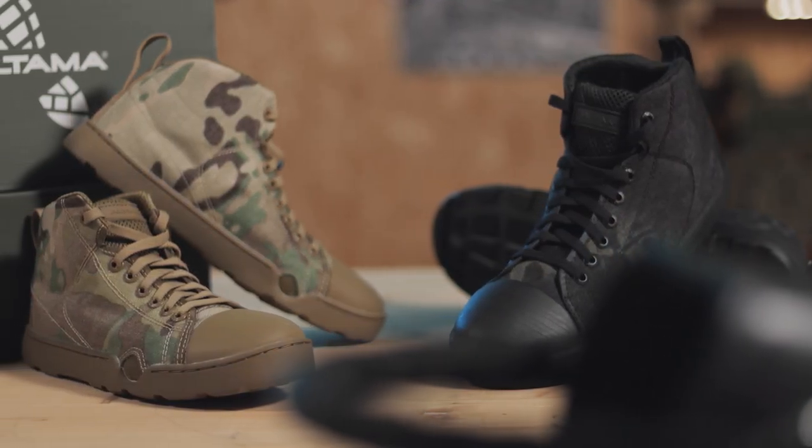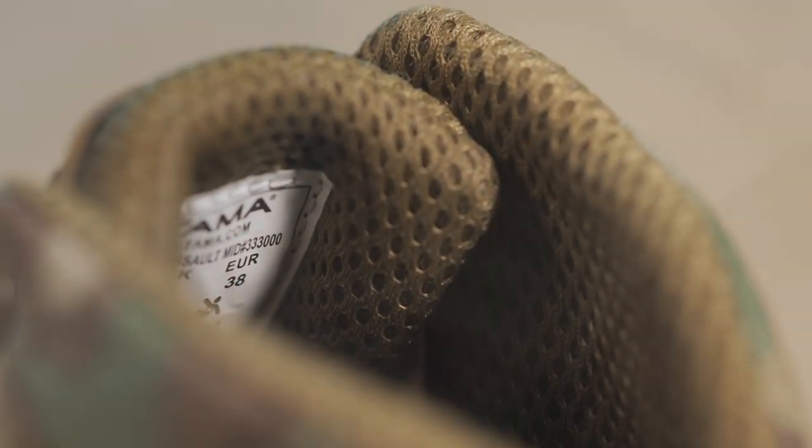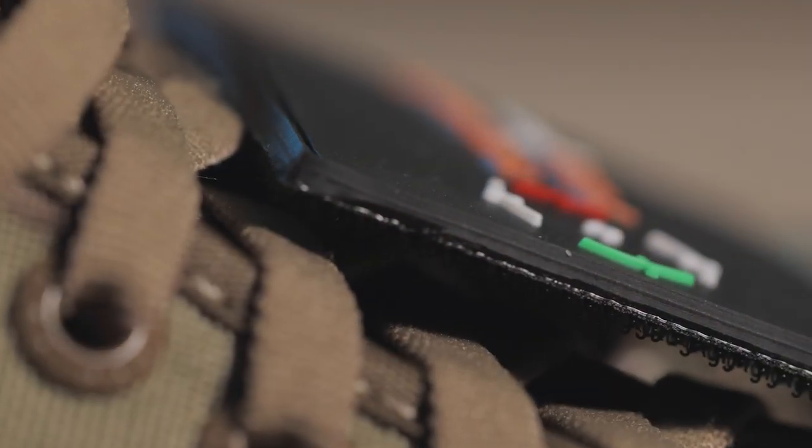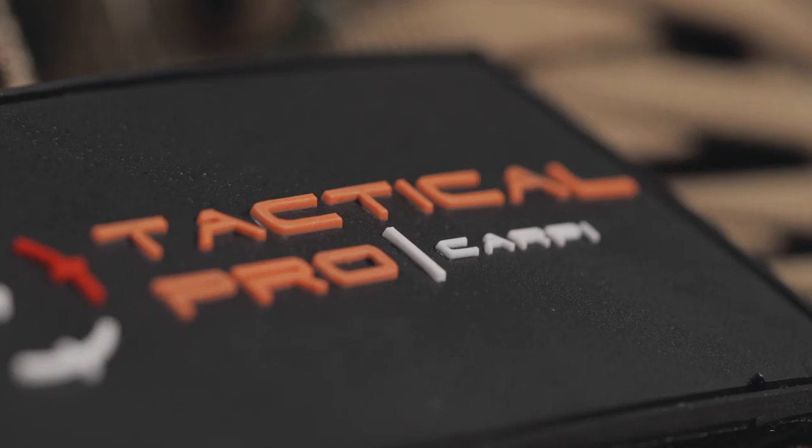About sizing — it's quite regular, but Altama suggests going up a size if you are a half size. These boots are also available in both regular and wide fit, so I'd suggest you try them before buying if possible to see what fits you best.